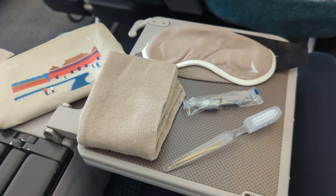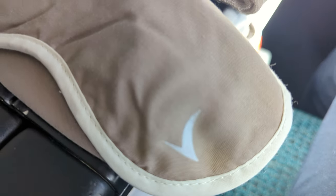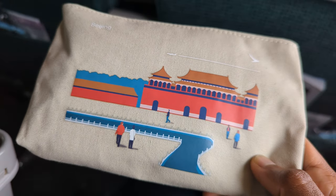And here is your chance to win one of these amenity kits. Simply like the video and comment which other airline I should try next for your chance to win one of these cute little amenity kits.